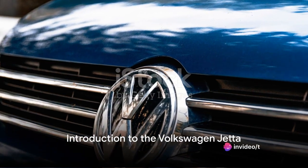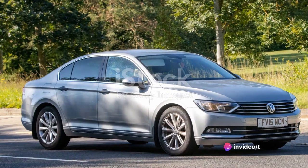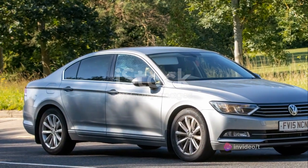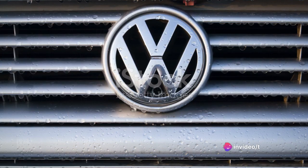Welcome to today's video, where we dive deep into the realm of the Volkswagen Jetta, a car that has been a staple of the road for decades. The Jetta, with its seamless blend of style, performance, and practicality, has etched its place in the heart of the automobile world.